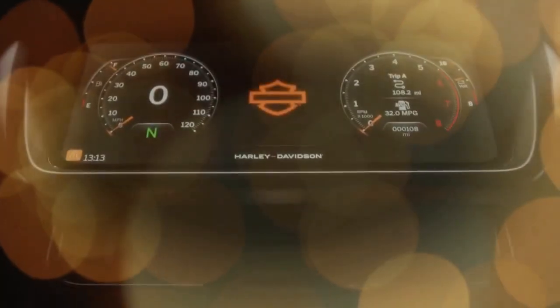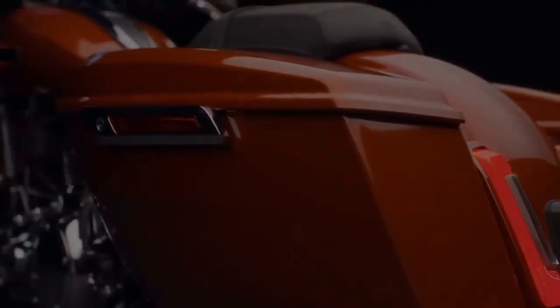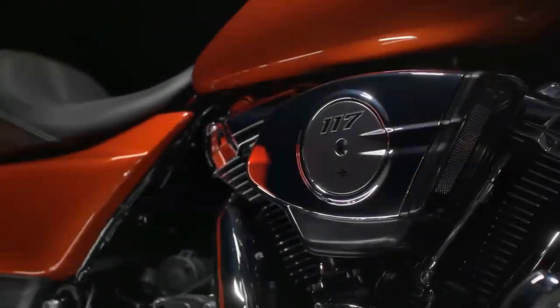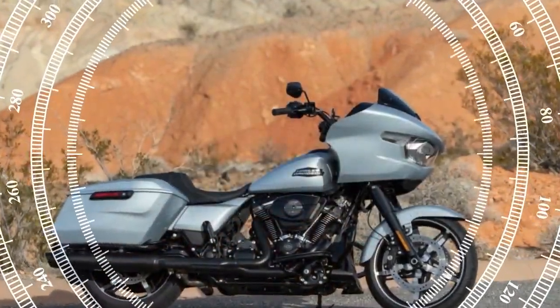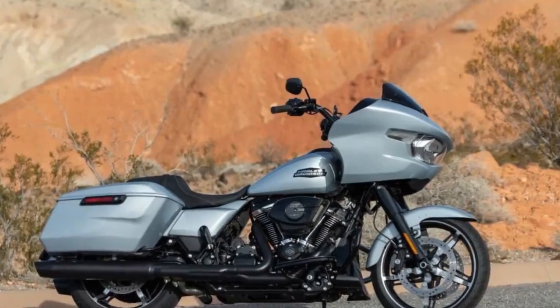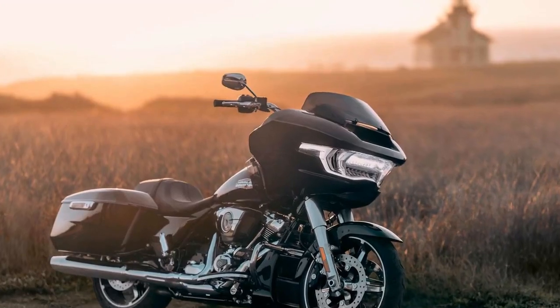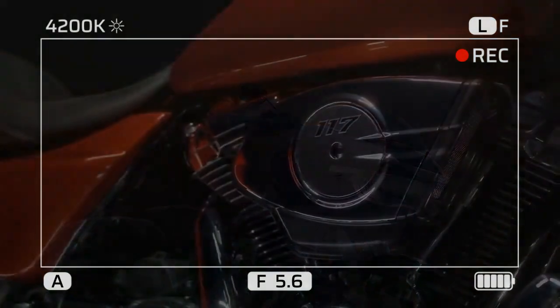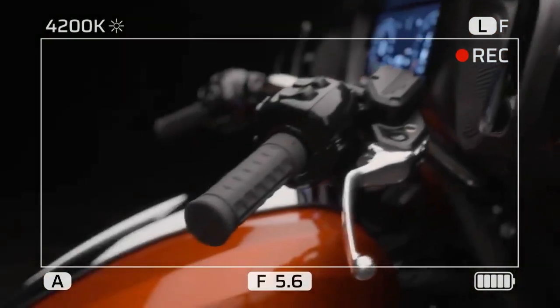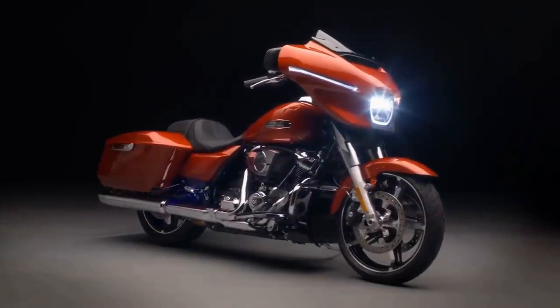Visually, most changes are subtle — a deliberate choice, presumably. Most prospective buyers weren't clamoring for a complete overhaul. Brad Richards, Harley-Davidson's vice president of design and creative director, likened the process to orchestrating a visual symphony, ensuring all elements harmonize seamlessly. Notably, lighting received attention in the 2024 models. The Street Glide maintains its iconic Batwing silhouette dating back to 1969, now subtly refined, particularly evident in the updated LED headlight design featuring an omega-shaped signature light and integrated LED eagle wings.